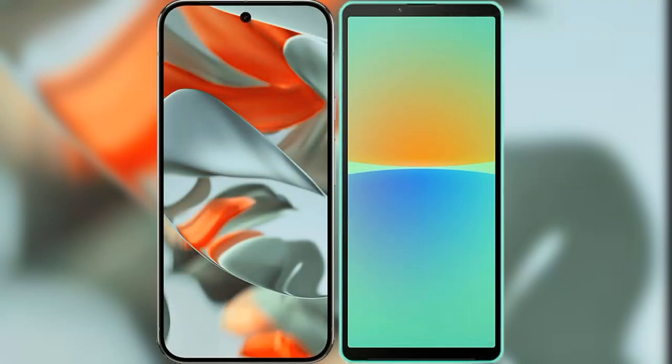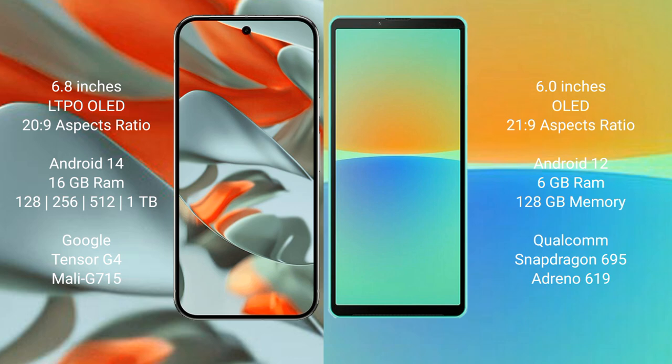I will compare the new Google Pixel 9 Pro XL with Sony Xperia 10 Mark 4. Google Pixel 9 Pro XL features a 6.8-inch LTPO OLED display. Sony Xperia 10 Mark 4 features a 6-inch OLED display.